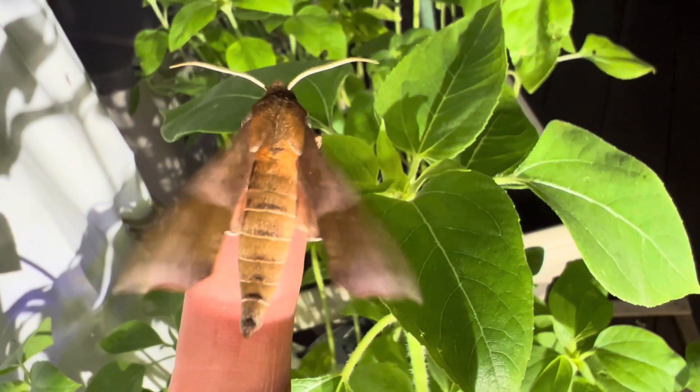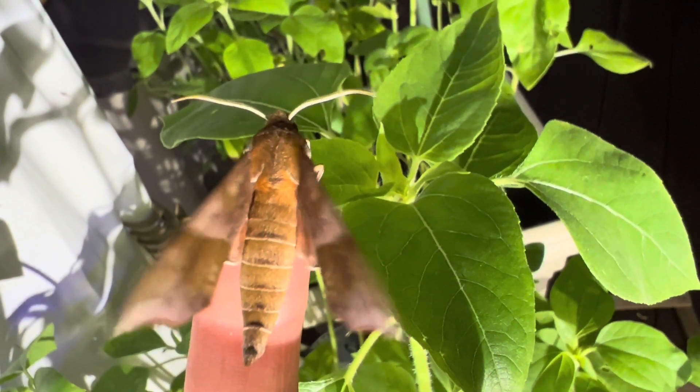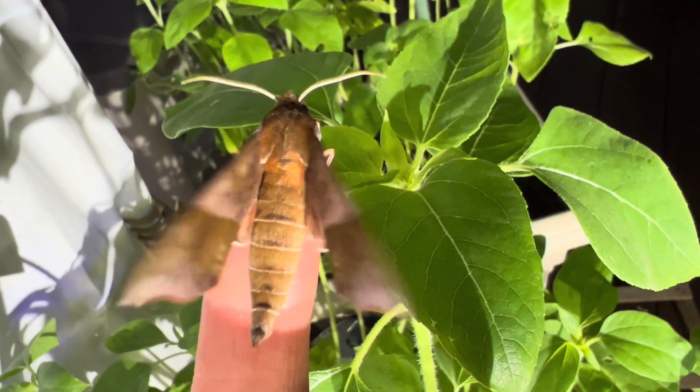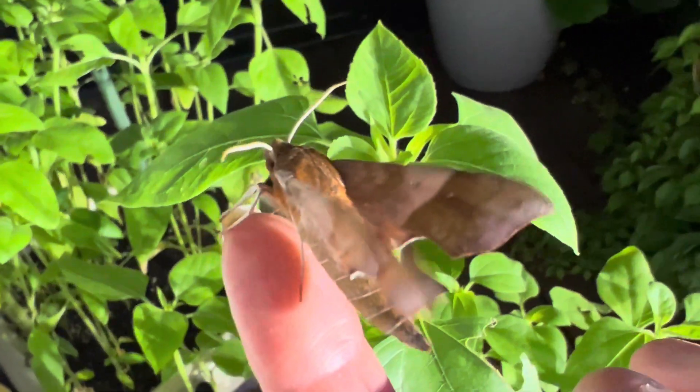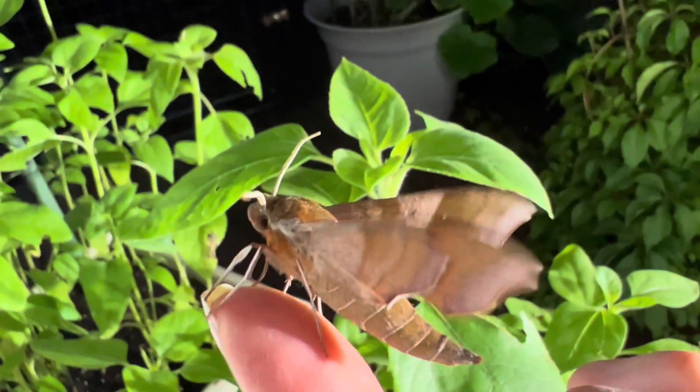Tonight I am visited by one of the most common sphinx moths of the eastern U.S. This is the azalea sphinx, and although you would guess that azalea would be its plant of choice, the larvae are actually more commonly found on species of viburnum or acamia.